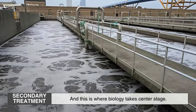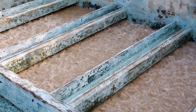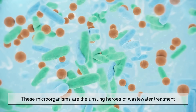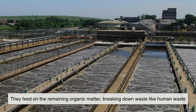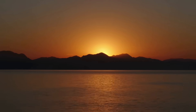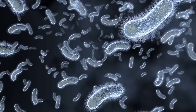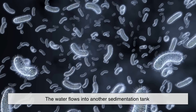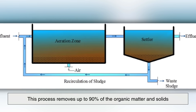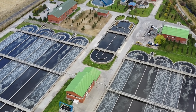Next comes secondary treatment, and this is where biology takes center stage. The partially cleaned water is pumped into aeration tanks where it's mixed with air and beneficial bacteria. These microorganisms are the unsung heroes of wastewater treatment. They feed on the remaining organic matter, breaking down waste like human waste, food particles, and soap residues. This biological process can take several hours to a few days, depending on the system. Once the microbes have done their job, the water flows into another sedimentation tank where the now heavier bacteria settle out, leaving behind much cleaner water. This process removes up to 90% of the organic matter and solids, and by this point,